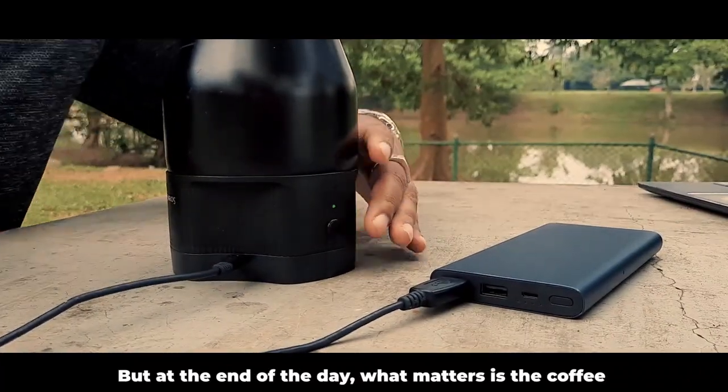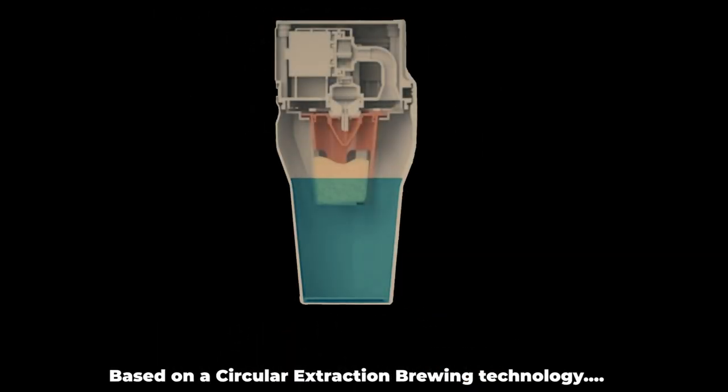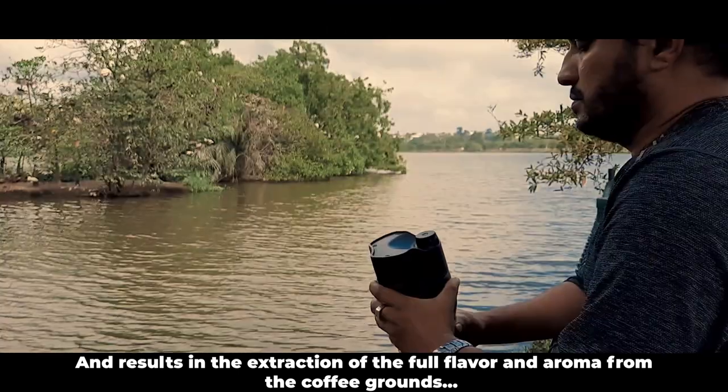But at the end of the day, what matters is the coffee, and that's where the Brewer Mug excels. Based on a circular extraction brewing technology, the coffee grounds are evenly saturated, resulting in the extraction of the full flavor and aroma from the coffee grounds.